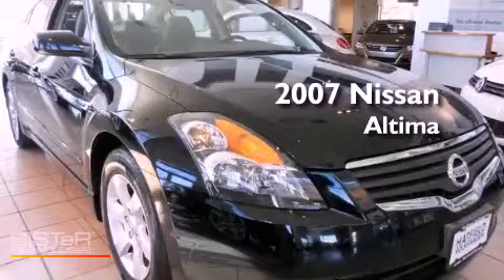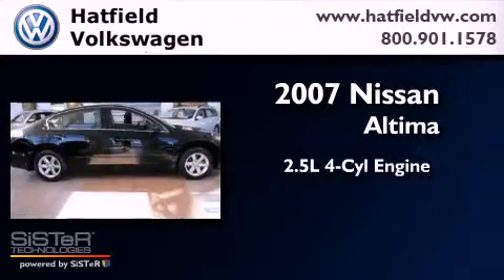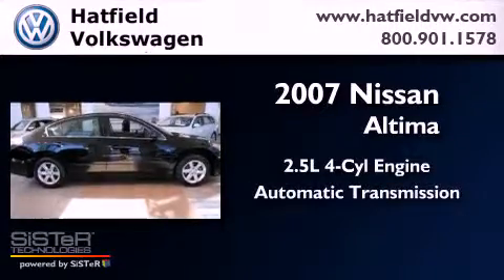This is a 2007 Nissan Altima. It has a 2.5-liter four-cylinder engine and an automatic transmission.